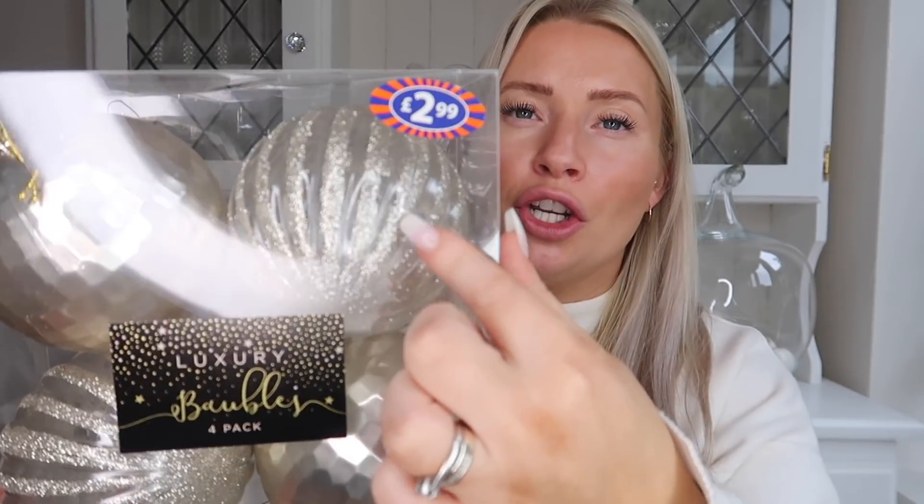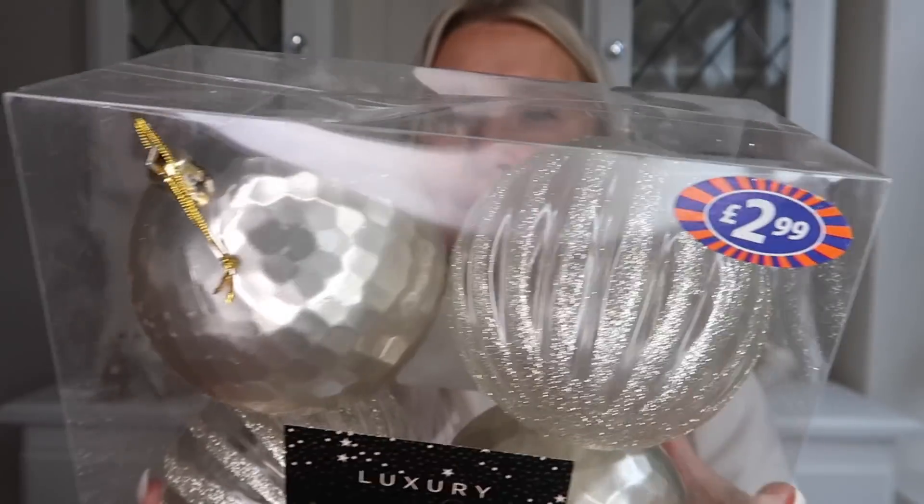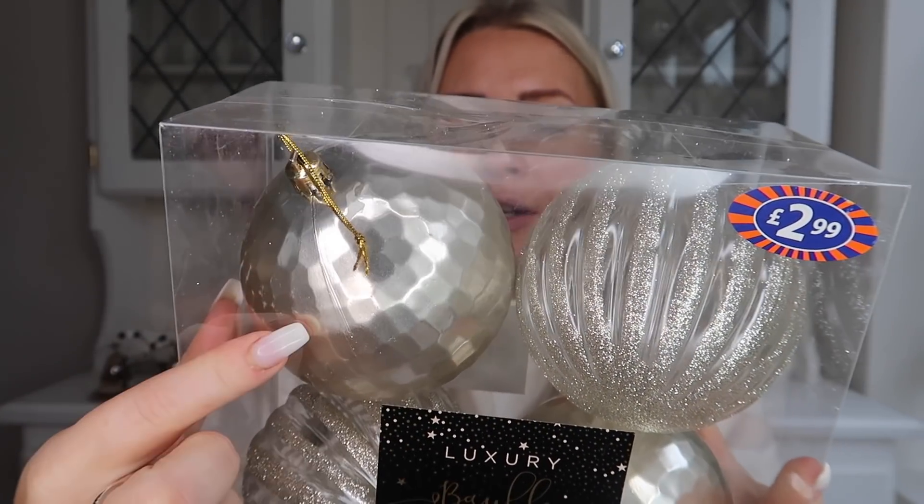Finally, I picked up these — I thought they were really good value at £2.99 for four baubles. I have to say, B&M isn't usually my holy grail — I'm more of a Home Bargains girl at heart — but I honestly think B&M is just so much better for Christmas this year so far. These are the luxury baubles: two that are clear with gold stripes, and two with a disco ball effect in champagne gold. £2.99 for four.